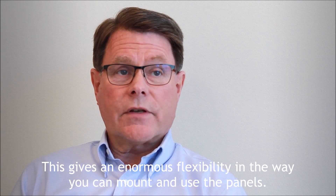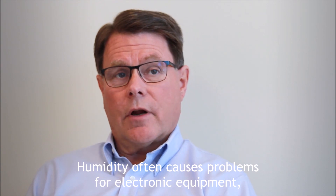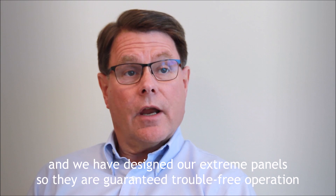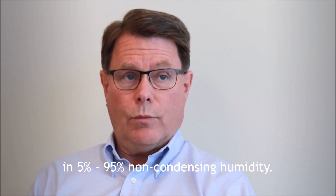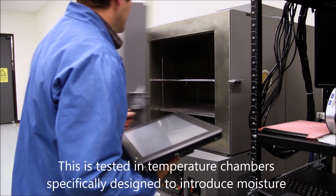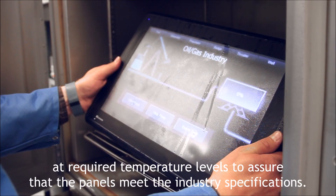This gives enormous flexibility in the way you can mount and use the panels. Humidity often causes problems for electronic equipment, and we've designed our Xtreme panels so they are guaranteed trouble-free operation in 5 to 95% non-condensing humidity. This is tested in temperature chambers specifically designed to introduce moisture at required temperature levels to assure that the panels meet the industry specifications.